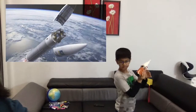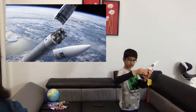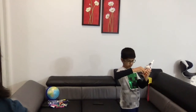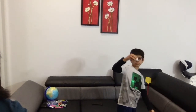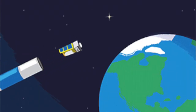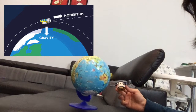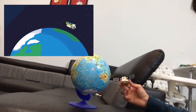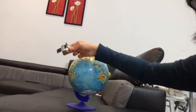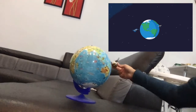Now we will see how the satellite comes out of the rocket. We see the satellite is out, its parts are opened, and now it is launched into space. As you see, the satellite launched from the rocket will revolve around the Earth based on the momentum at which it was launched and the gravity of the Earth.